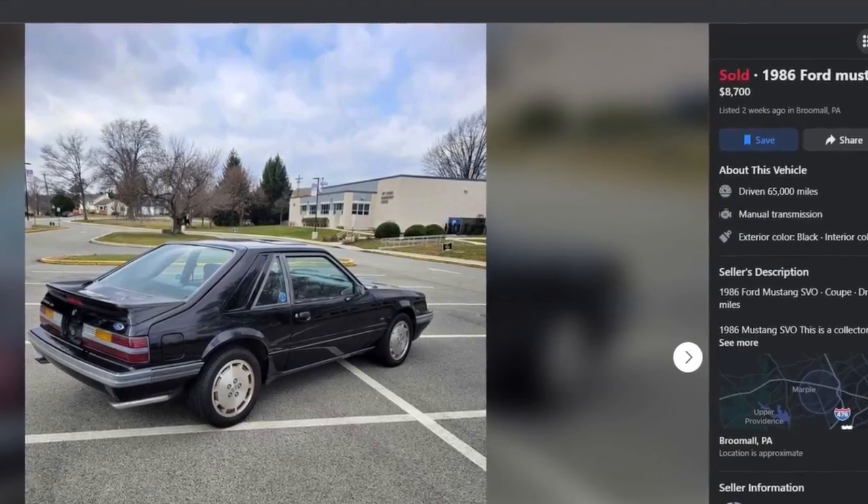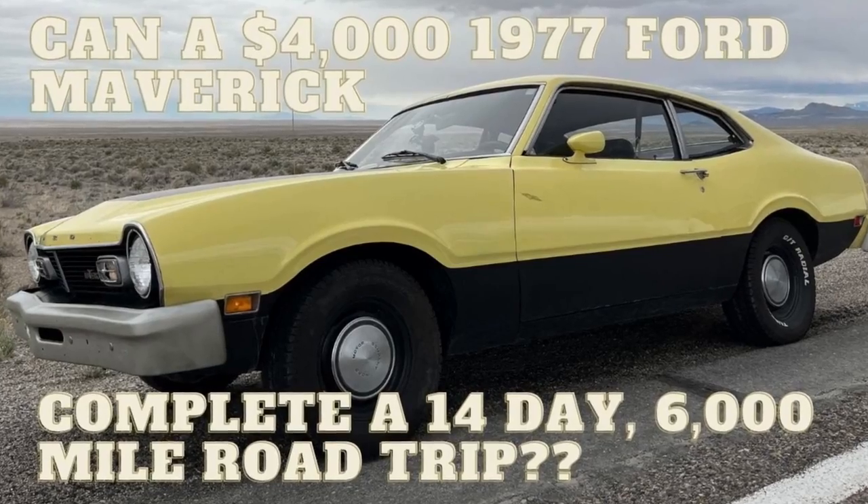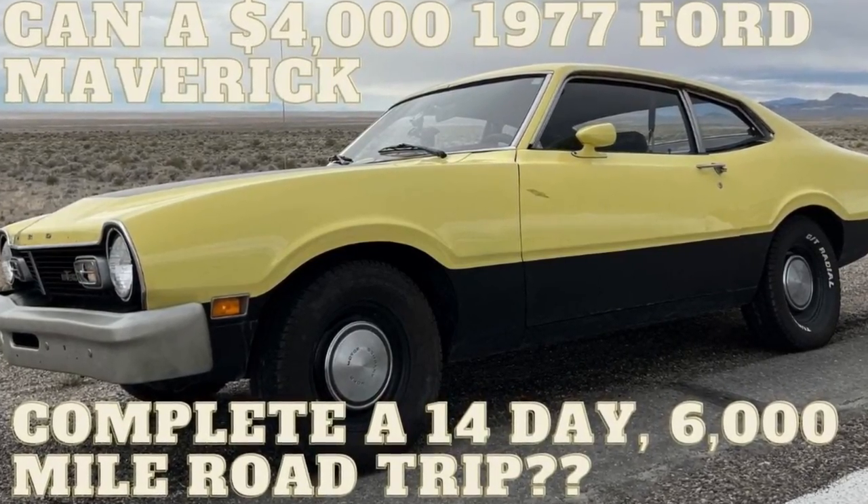And that brought me to this 1986, 65,000-mile SVO. I've been looking at SVOs and Turbo Coupes for the better part of the year, but I had the '77 Maverick and it needed attention in order to make it across the country. I sold the Maverick a couple of weeks ago, so now what am I going to do? My two other cars here are pretty much dialed in. I did stop and take a look at this SVO prior to purchasing it.